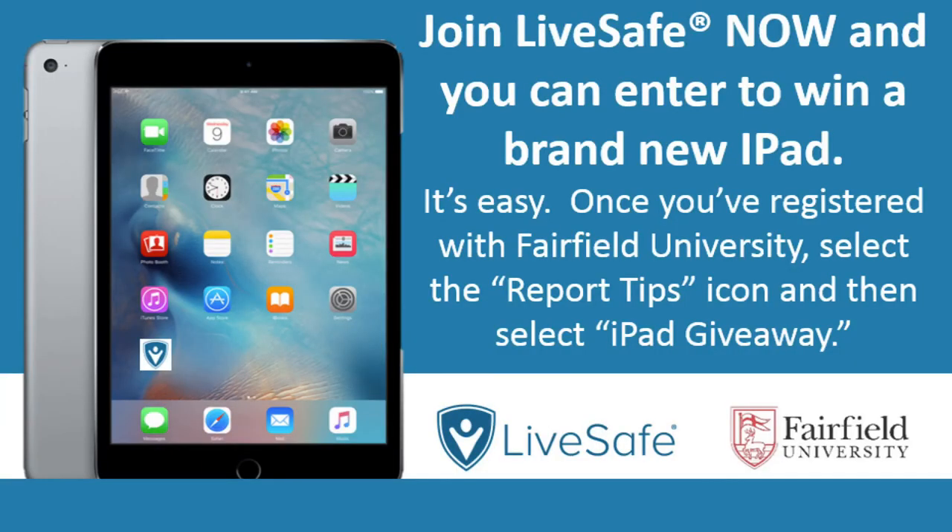For a limited time, new student users can enter to win an iPad. For additional information or questions, please feel free to contact the Department of Public Safety at any time.